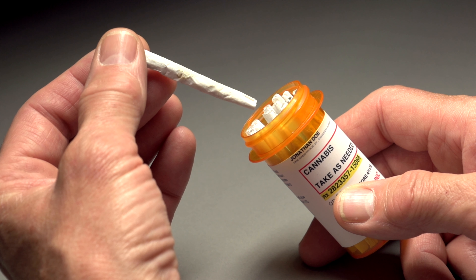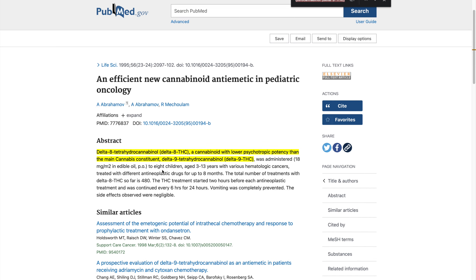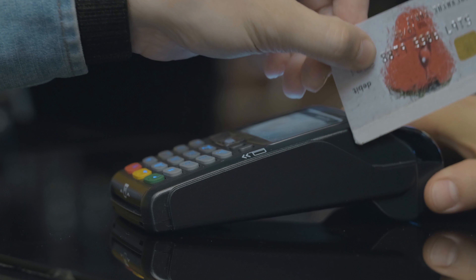The major advantage of Delta-8 for medicinal applications is that the psychoactive side effects are much weaker, hence making it a more desirable option for individuals who perceive the cannabis high as uncomfortable. When buying Delta-8 products, regardless of whether it is for medicinal application or not, there are a few things to watch out for.